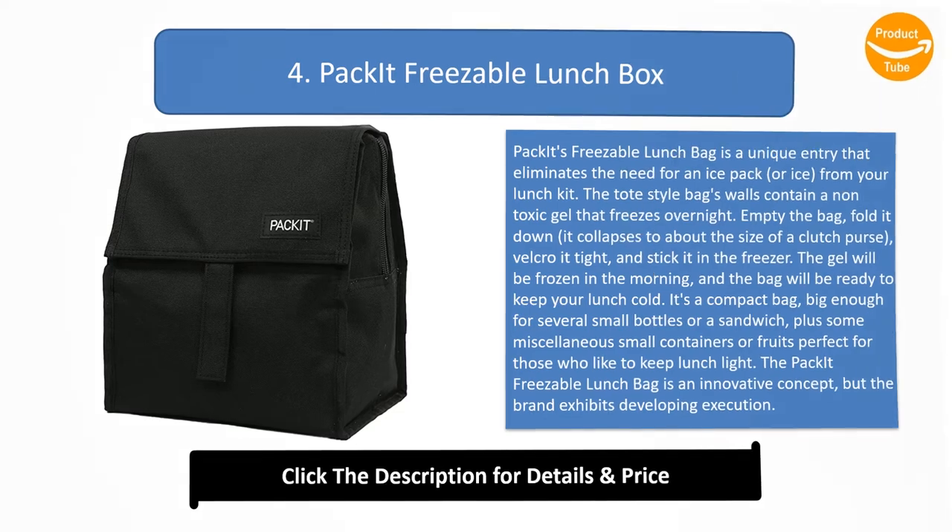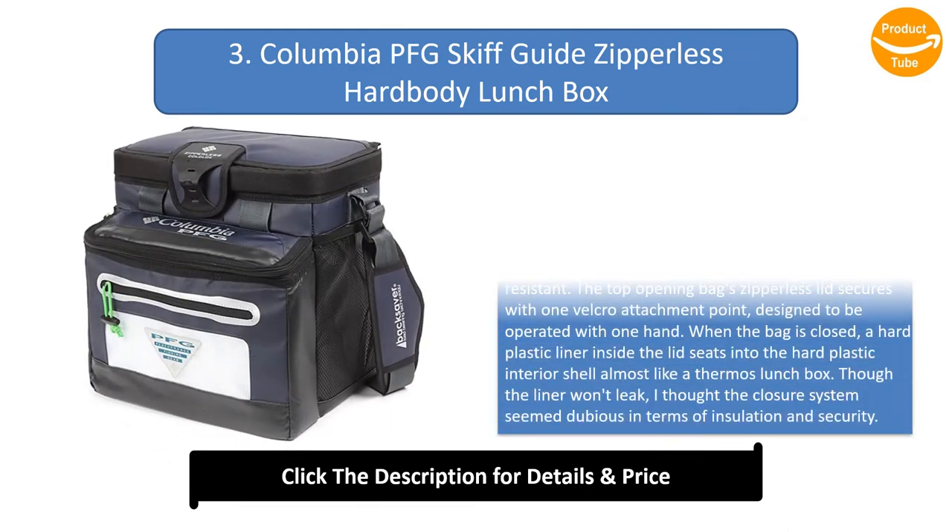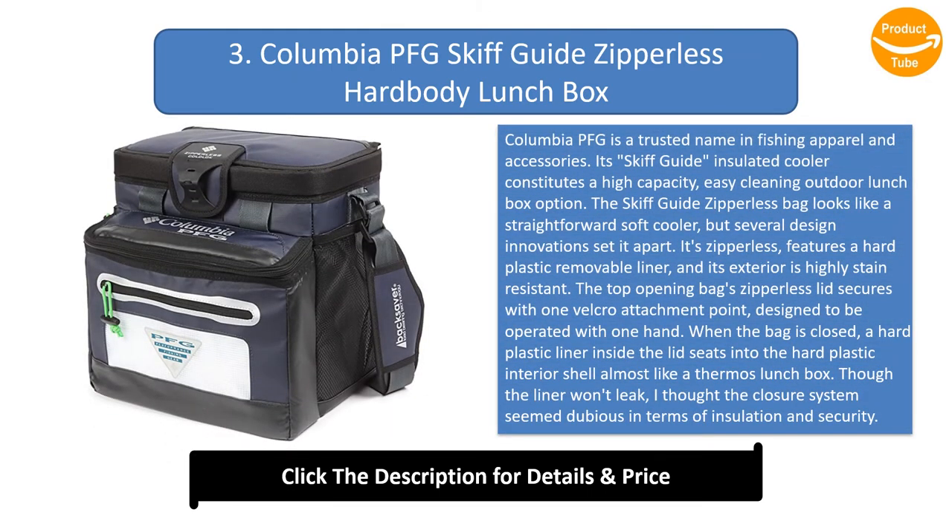Number 3: Columbia PFG Skiff Guide Zipplerz Hard Body Lunchbox. Columbia PFG is a trusted name in fishing apparel and accessories. Its Skiff Guide insulated cooler is a high-capacity, easy-cleaning outdoor lunchbox option. The bag looks like a straightforward soft cooler, but several design innovations set it apart.